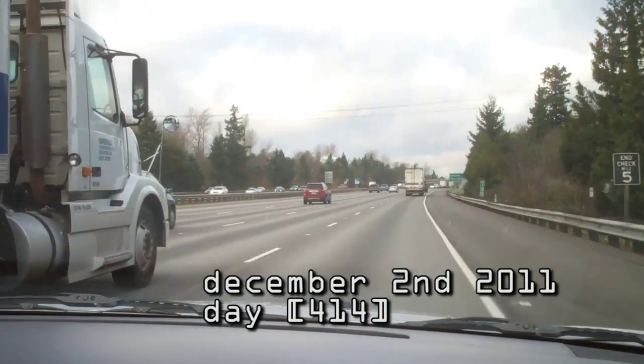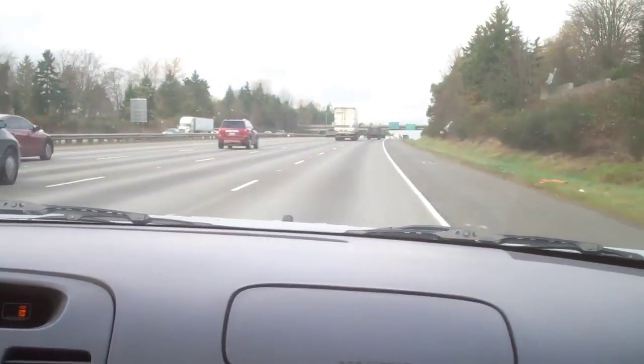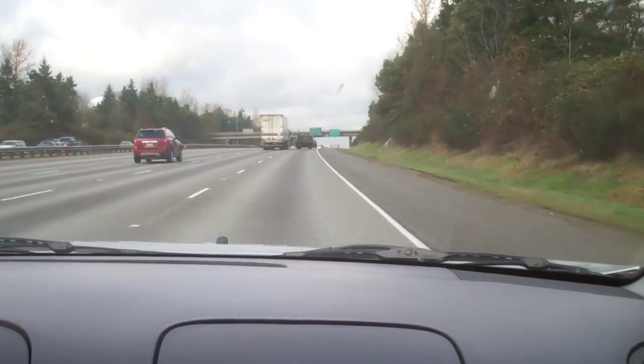We're on the way to the Groundspeak headquarters. We're back on I-5, traveling north because Kent is south of Seattle by about 20 miles or so. So we're traveling again.